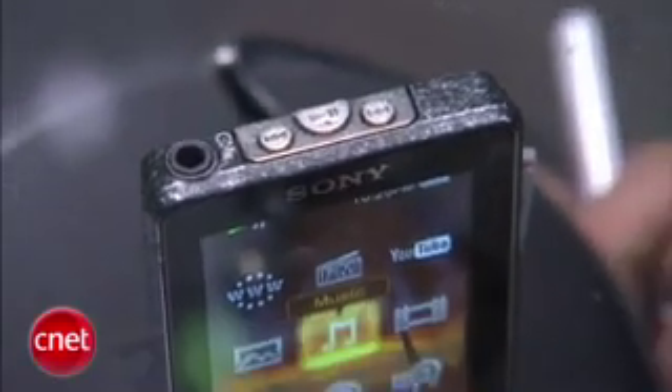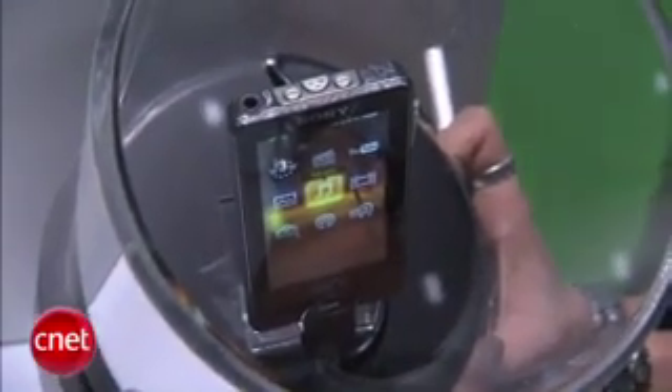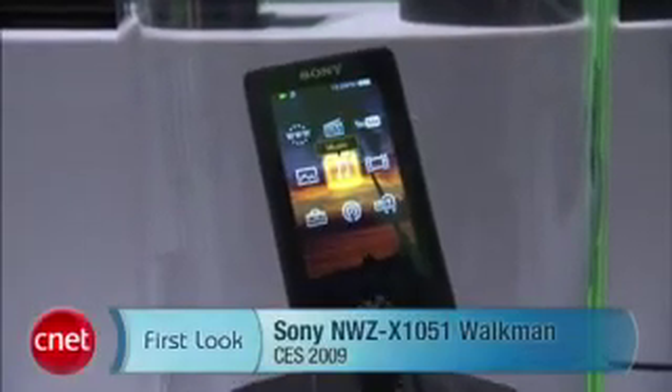It comes in two capacities. It'll be $299 for a 16 gig, and $399 for a 32 gig. It'll be available sometime in summer. There you go — the world's first OLED portable media player, Sony's X-Series.